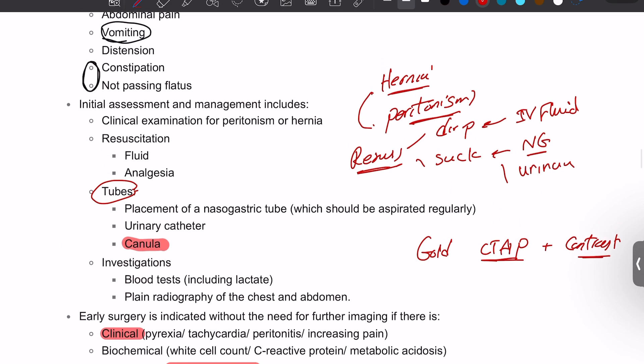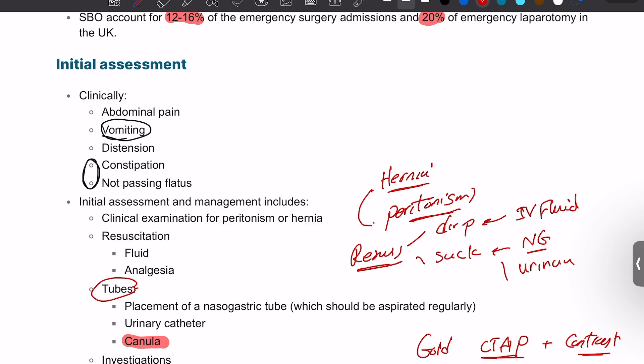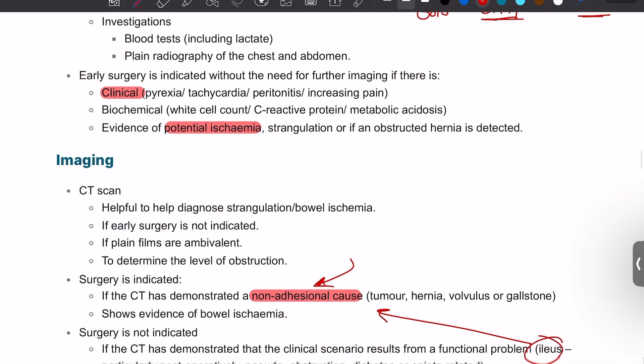To summarize small bowel obstruction: there are four cardinal signs and symptoms. Do a clinical examination, rule out peritonism, rule out hernia, and start resuscitating the patient with fluid and analgesia. Place a cannula, take bloods, place an NG tube, and insert a urinary catheter. Bloods include U&E, CRP, LFTs, and other basic bloods. ABG is important to look at the lactate in case of bowel ischemia. After starting fluids and placing the NG tube, get a CT scan, which will tell you whether the obstruction is adhesional or non-adhesional — it could be cancer or something else.